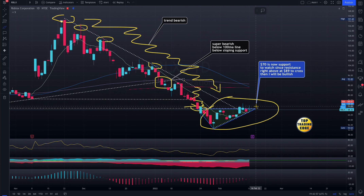I've noted $70 as the key support level to watch. If the stock can cross above approximately $89, crossing the 100-day moving average, then I will turn bullish. We did break the sloping resistance, but we're right at it and not moving. Everything now depends on the earnings report.